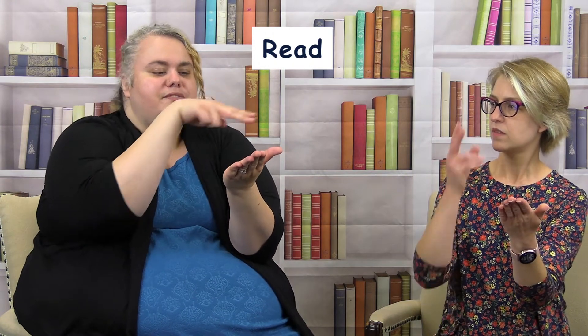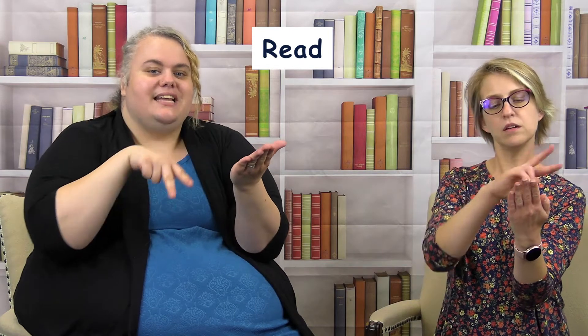It's books! For 'books' you open and shut your hands — very simple. Then to 'read,' you hold your hand like it's a page of a book and take two fingers scanning the page, like you're reading it.